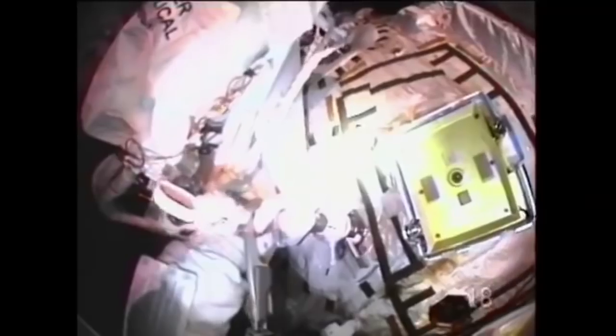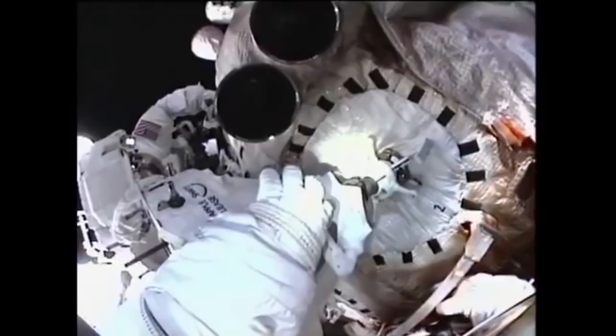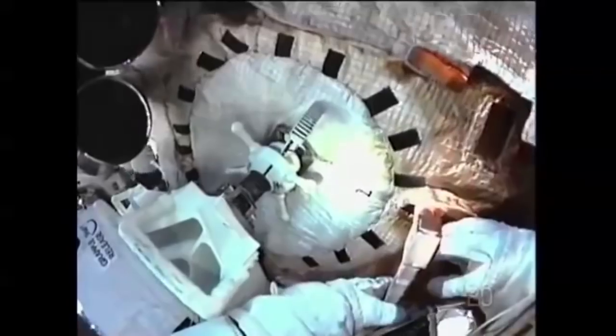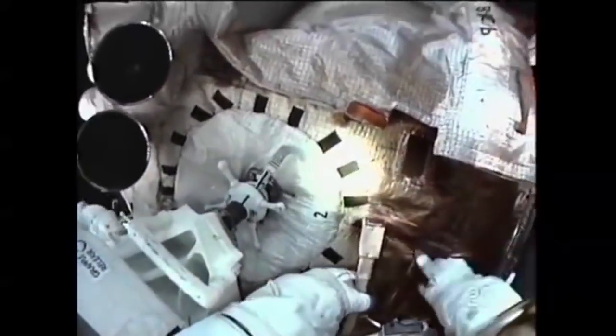The pair began to install the power data grapple fixture. The fixture itself and most of the components were installed, but the data cable associated with it would have to be installed later. The spacewalking pair then moved on and routed new power cables from Unity to Zarya, providing a redundant power supply to the Russian segment. Feustel and Fincke also moved to finish the installation of the wireless video system which Feustel and Chamitoff had begun on EVA-1. The pair also took pictures of the Zarya module thrusters and captured some infrared video with an experiment delivered on the Express Logistics Carrier 3.